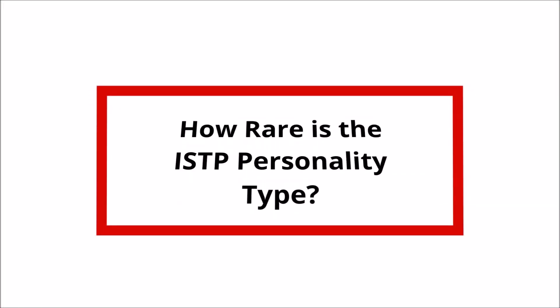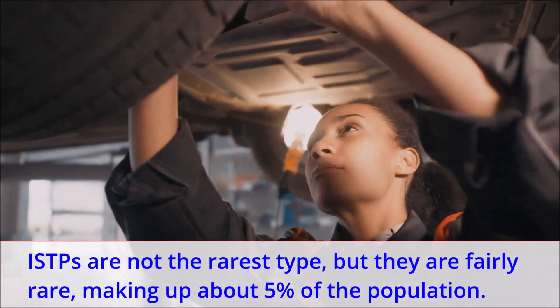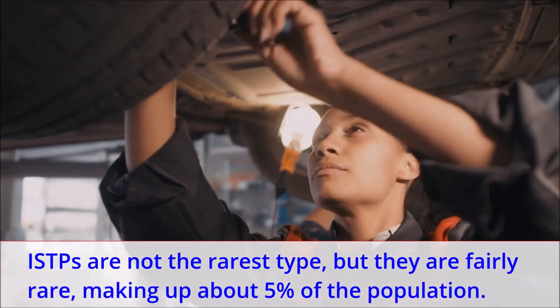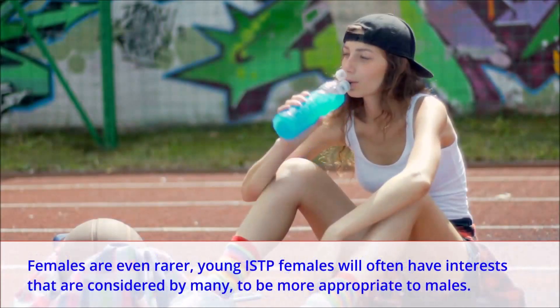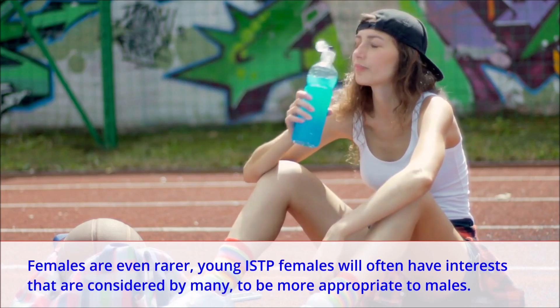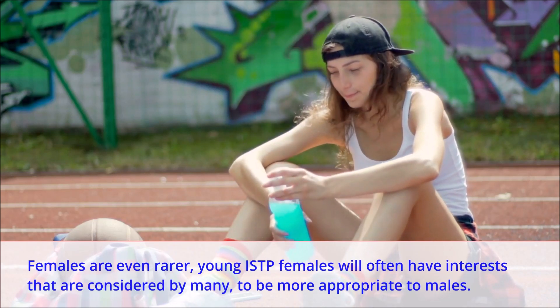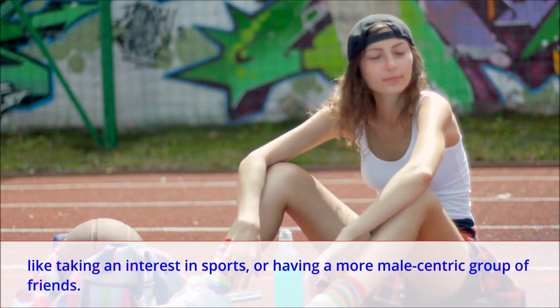How rare is the ISTP personality type? ISTPs are not the rarest type, but they are fairly rare, making up about 5% of the population. Females are even rarer. Young ISTP females will often have interests that are considered by many to be more appropriate to males, like taking an interest in sports or having a more male-centric group of friends.